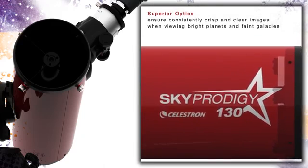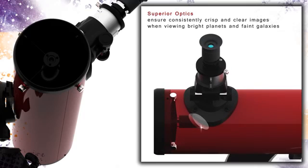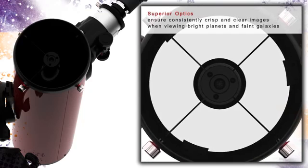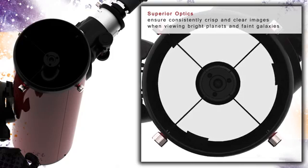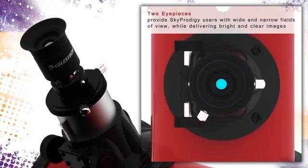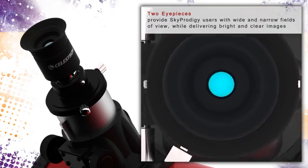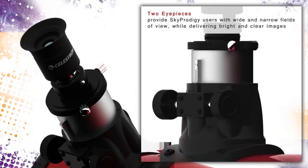The flagship of the SkyProdigy series features a 130 mm optical tube with mirrors made from glass with reflective aluminum coatings to ensure the high quality of images. The aperture of over 5 inches allows your SkyProdigy 130 to resolve even faint deep sky objects like galaxies and nebulae. The SkyProdigy 130 comes with 9 mm and 25 mm eyepieces that produce 72x and 26x magnification respectively, and is also compatible with most standard 1.25 inch and 2 inch telescope eyepieces.